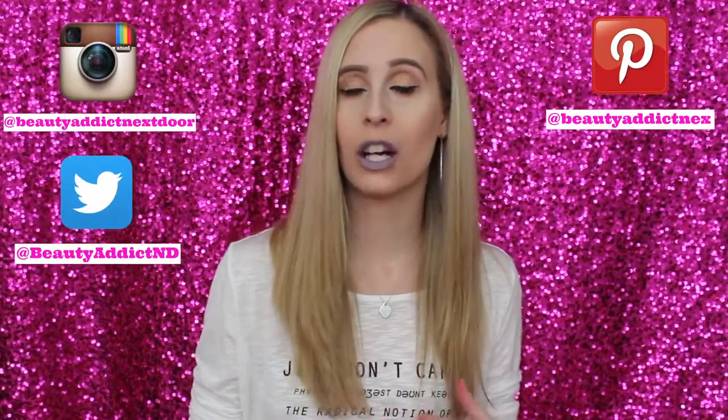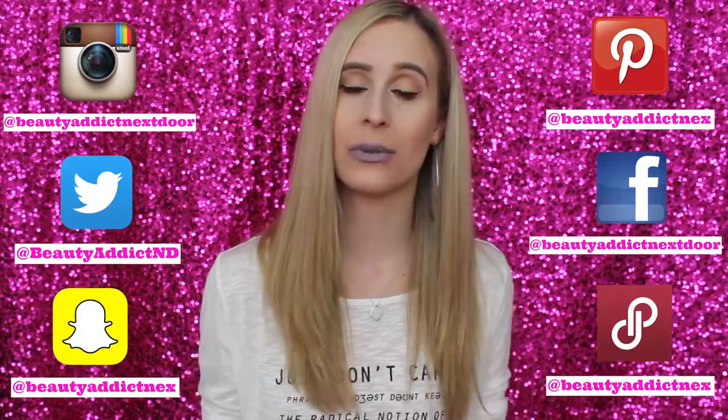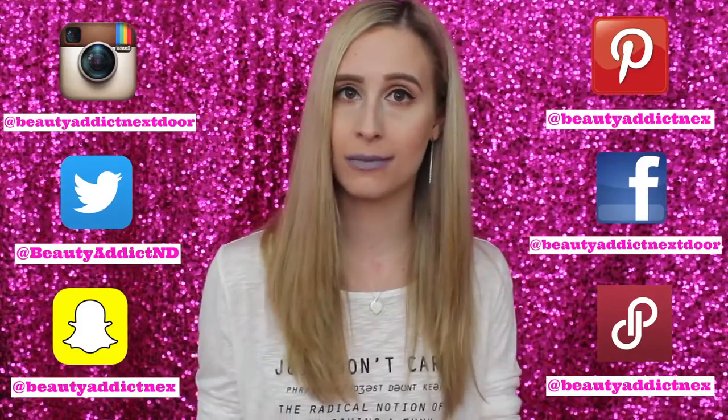Make sure to follow me on social media — all of my social media is listed down below: Instagram, Pinterest, Twitter, Facebook, Snapchat, and I also have a Poshmark account. The makeup look I'm wearing today, other than the lipstick — I was originally wearing Pacific from ColourPop, one of their ultra matte liquid lipsticks. I'll be posting a makeup tutorial of that probably at the end of this week.